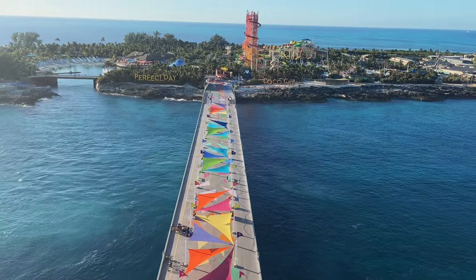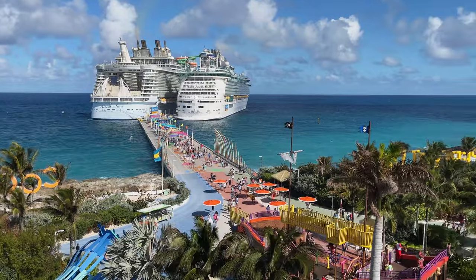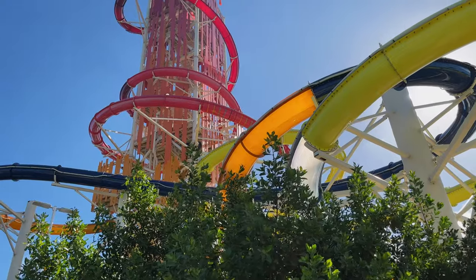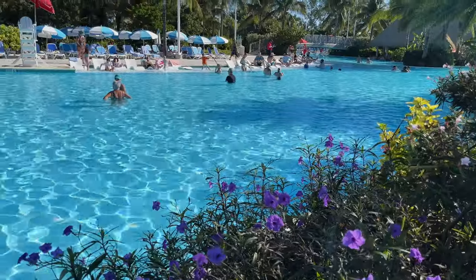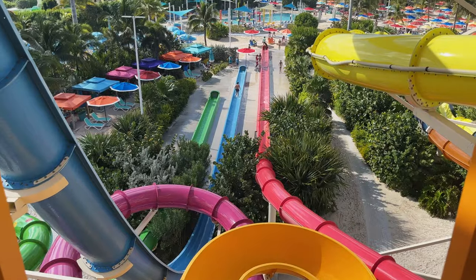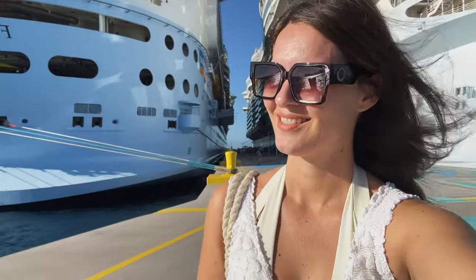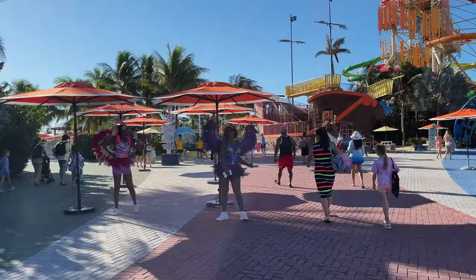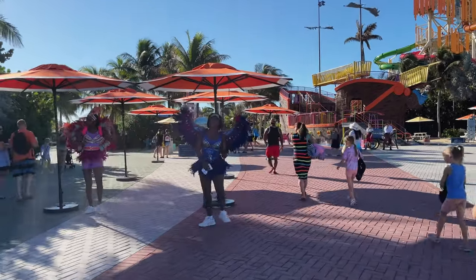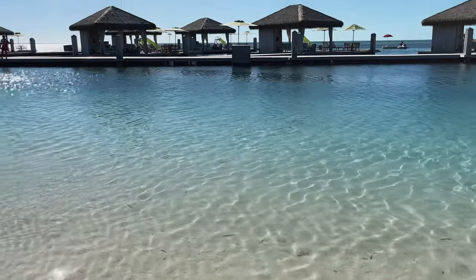Welcome to the perfect day at Coco Cay, Royal Caribbean's exclusive private island oasis. Home to North America's tallest waterslide and the largest freshwater pool in the Caribbean, Coco Cay takes adventure to a whole new level. In this video, I give you an ultimate overview of Coco Cay Island, its main attractions, beaches, and facilities, along with useful insider cruise tips.